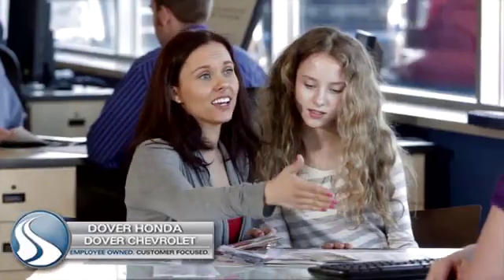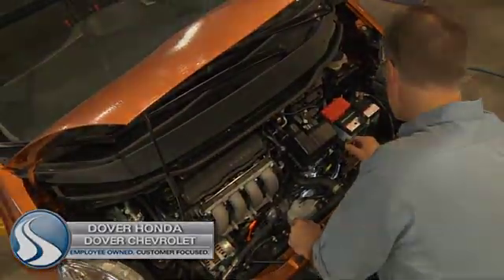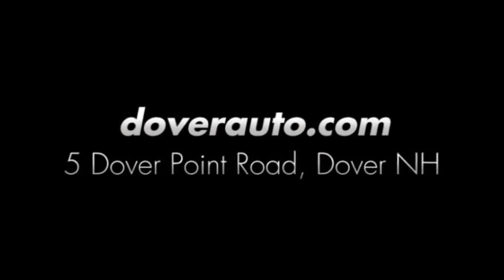Dover Honda and Dover Chevrolet are the trusted choice for new and used sales, parts and service since 1970. We're conveniently located at 5 Dover Point Road in Dover, New Hampshire.